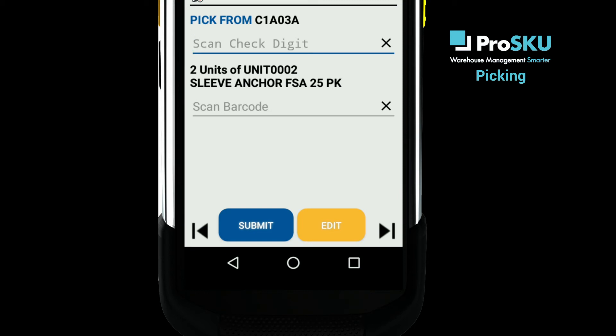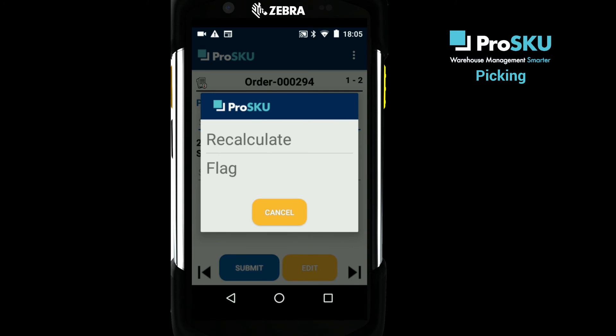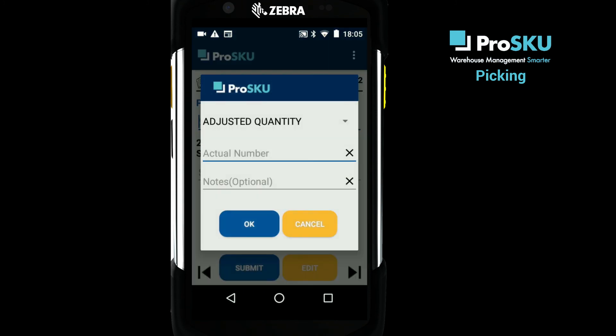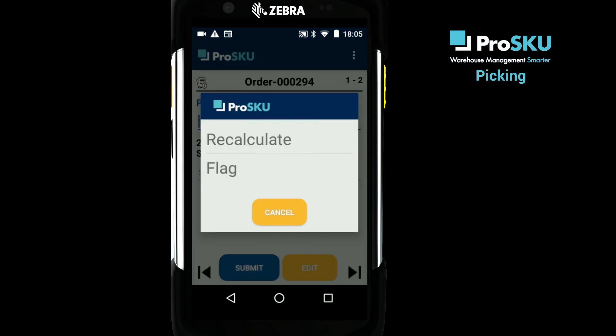As we saw when looking at put-away tasks, the edit button allows you to deal with any issues that arise. For picking tasks, this could be because there is insufficient stock, or perhaps no stock at all. To deal with this, you can use the recalculate option to adjust the quantity being picked, or the flag option to highlight any problems to a supervisor that prevent you completing the task.